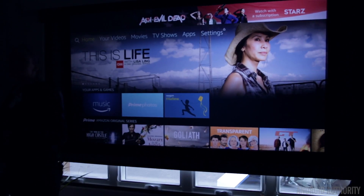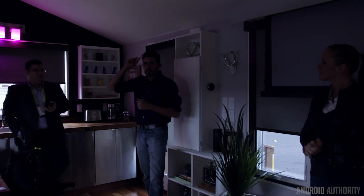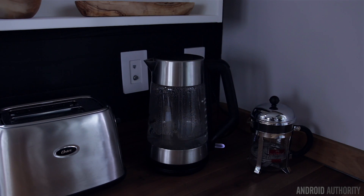Another example they showed was a good morning mode — all you had to do was say 'Hey Alexa, turn on good morning' and this would raise the blinds, turn on the lights, turn up the temperature on the thermostat, and get your tea kettle going without you having to lift a single finger.